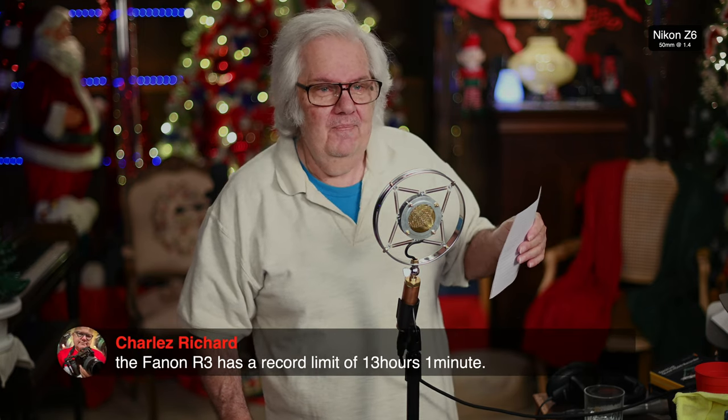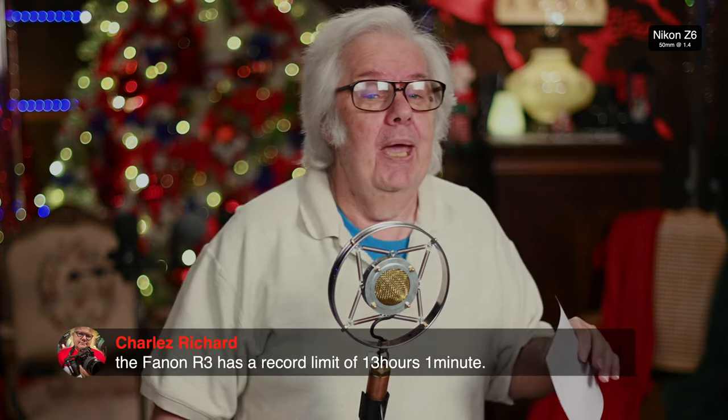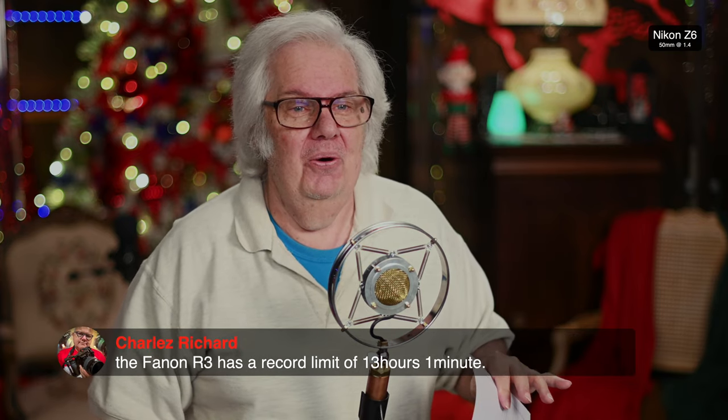I think we're really doing good — I haven't met the first negative thing on this. Charles is saying the Canon R3 has a recording limit of 13 hours and one minute. Okay — I want you to sit there and time that out, Charles. That's your job. What's the next thing on my list? How about weight?